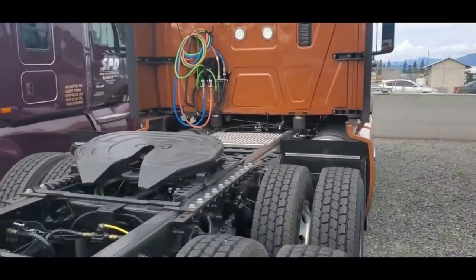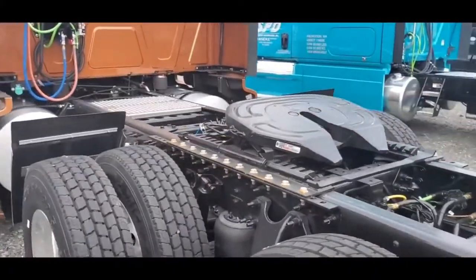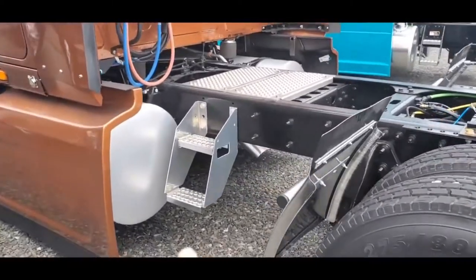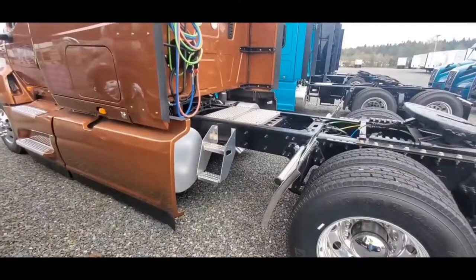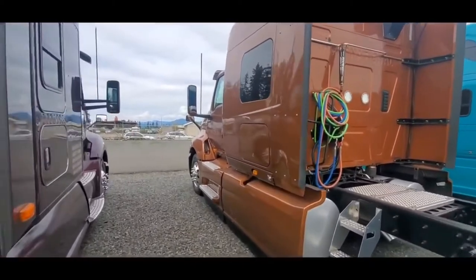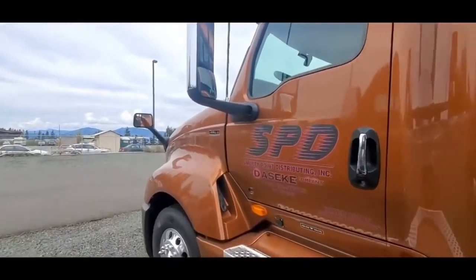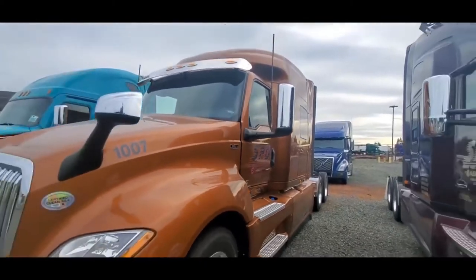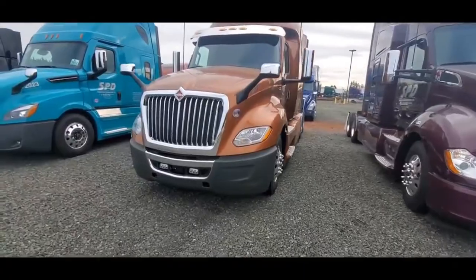They still have to put the headache rack on the back of it, the APU, some grease on that fifth wheel, and then they've also got to put the toolbox on right here. Someone's going to get a nice truck here. We'll jump inside and get the inside of it as well.